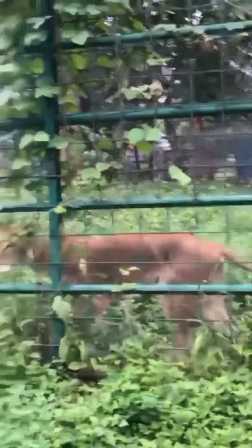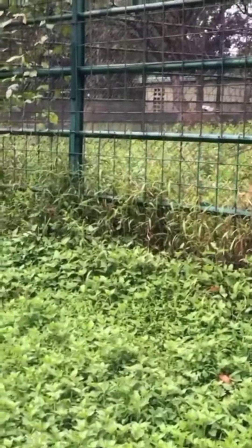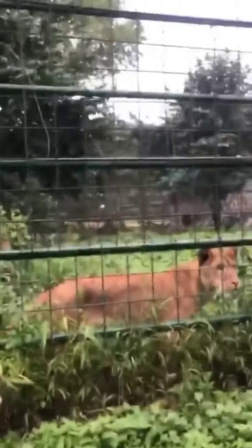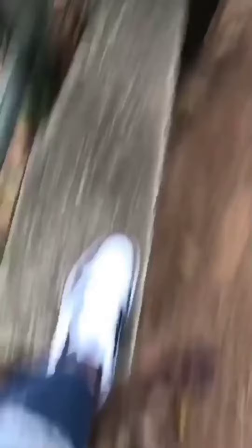I never knew such a place existed here in Abuja — a friend told me about it, so I decided to come and see for myself. You can come here with your family. The gate fee for adults is about 400 naira, which is relatively cheap and affordable.